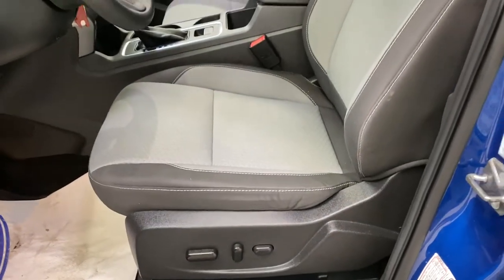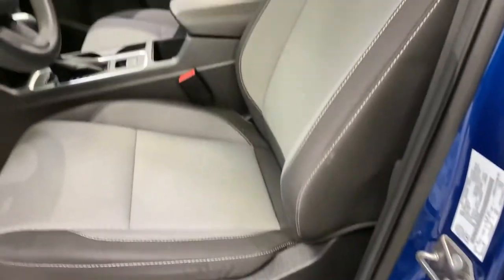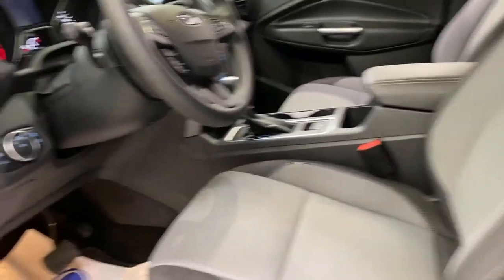Cloth seating for the driver and passenger. The driver's seat is power with lumbar support and power tilt and forward. The passenger seat is manual.